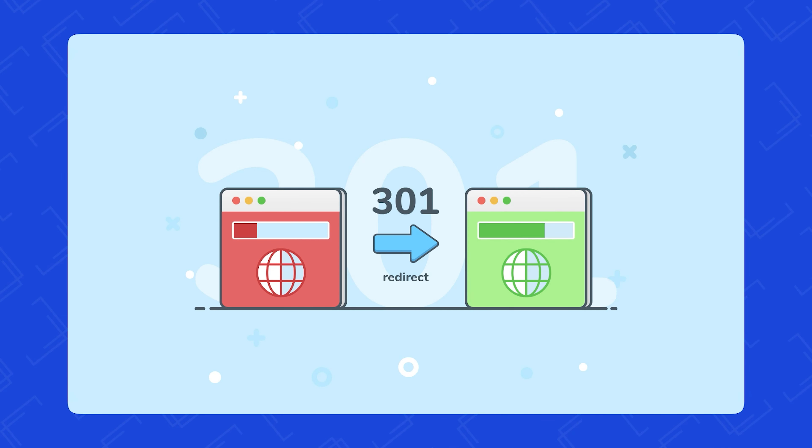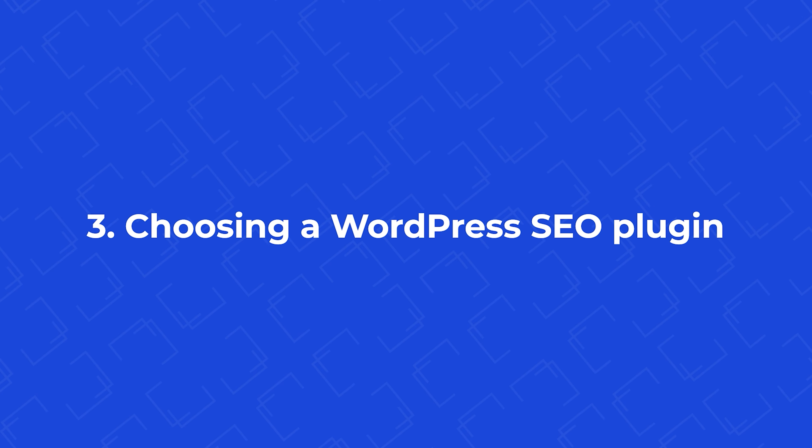If you ever have to change the permalink, make sure to choose a 301 redirect. Up next, we have choosing a WordPress SEO plugin. We would suggest you choose a WordPress SEO plugin, as it makes it easier to optimize your entire website and helps your pages and posts rank better.